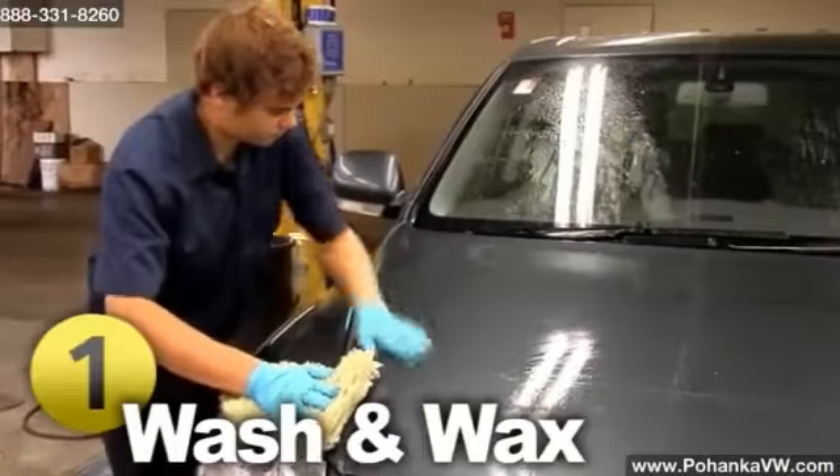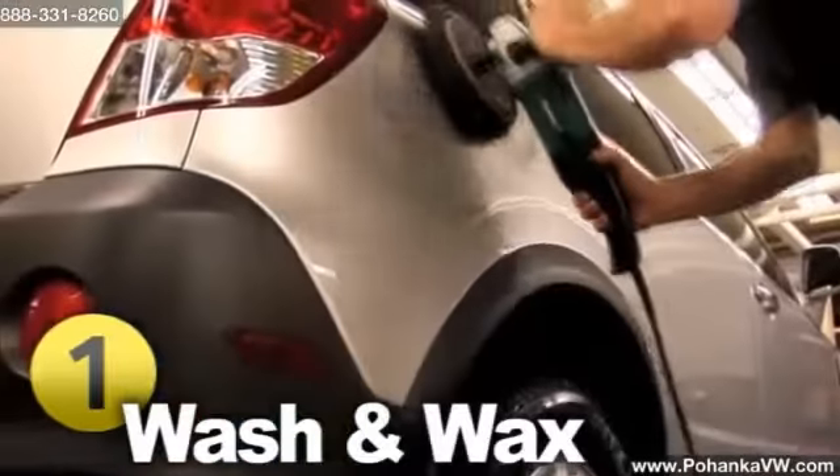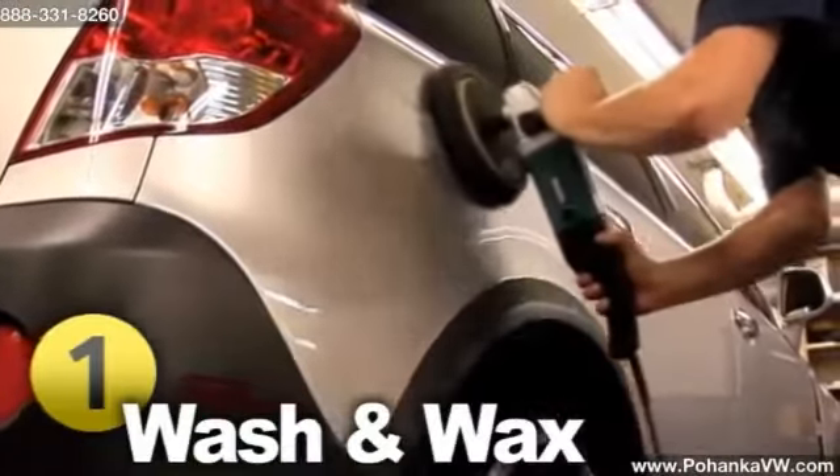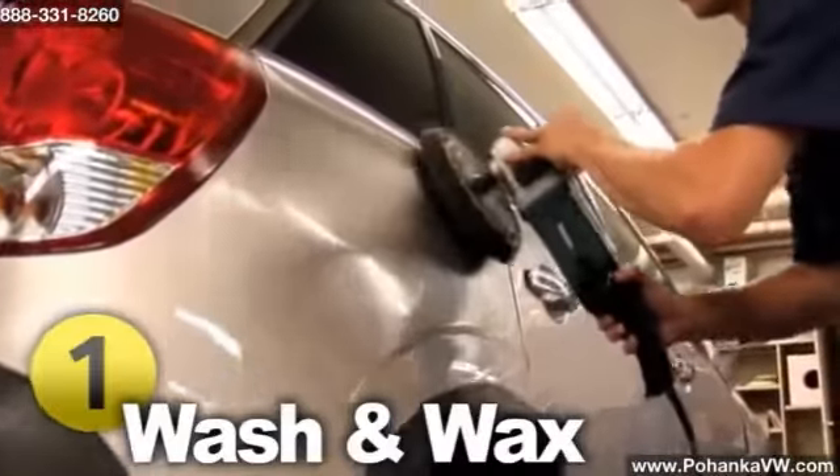Occasionally waxing your car is an excellent way to prevent rust. Doing so will build up a protective coat to shield the paint from harsh weather conditions. Make sure to apply wax on the lower half of your car, as well as wash the salt off in the wintertime.